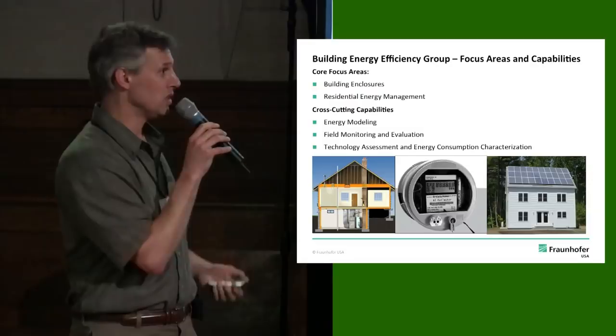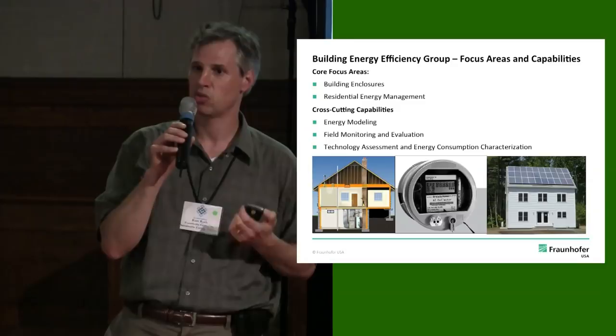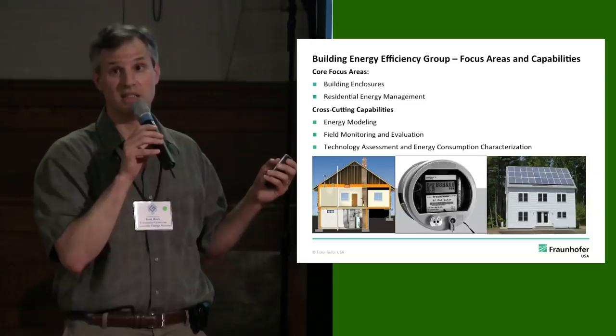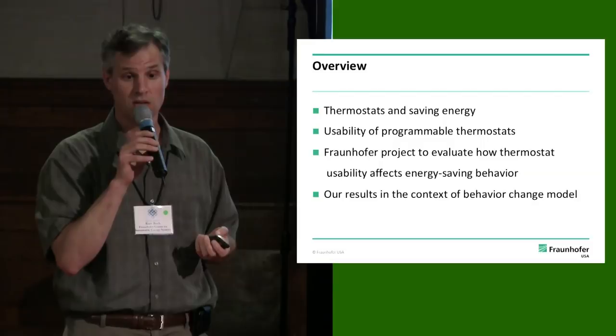A lot of the questions are: how can you really use this to effectively and persistently save energy in homes? One of the devices we looked at as part of this is the thermostat. We do field testing to validate how things perform — that's really what our discussion is going to focus on today — with programmable thermostats, how do they actually perform in the field, and does usability really affect the energy savings potential of those devices?